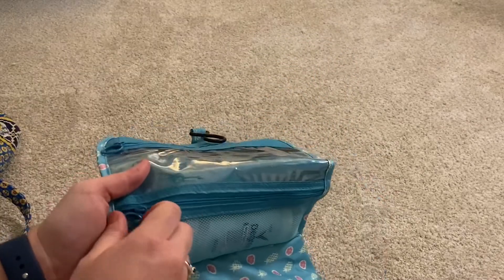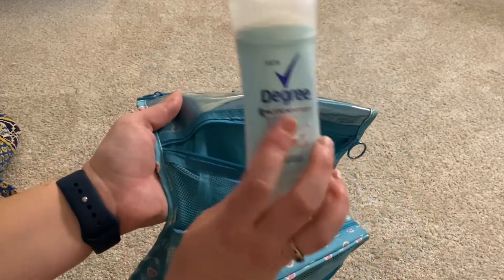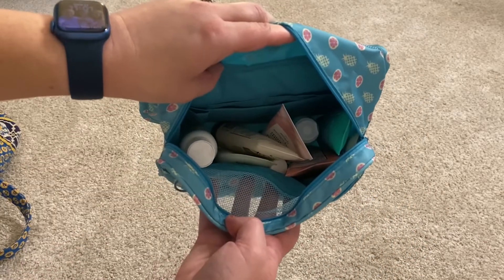In the top pocket I have deodorant. In my toiletry bag I have a toothbrush and toothpaste — just new ones from the dentist so I don't have to worry about that. Next I have my face lotion, and I also have a Norwex face and body cloth. You just get it wet and rub it on your arms and face — you definitely feel way cleaner after that in case you don't want to shower.